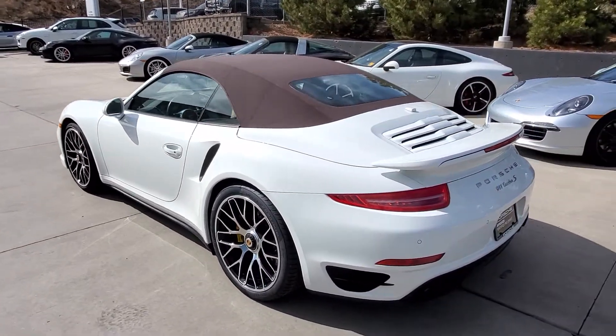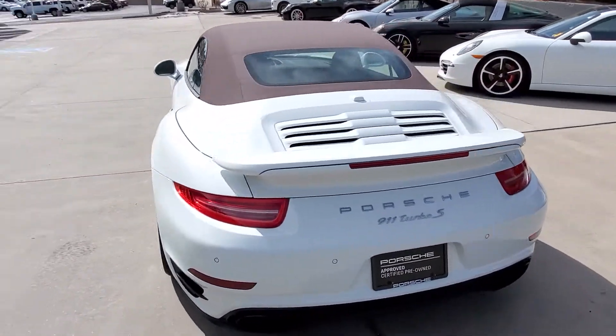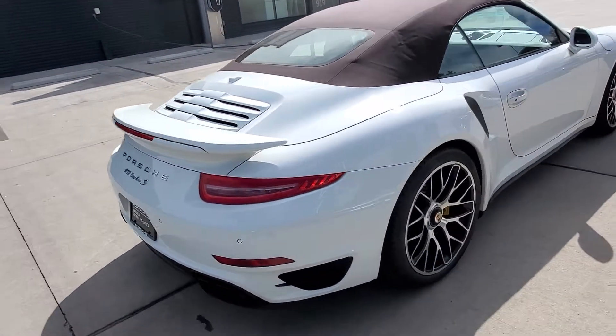This car is certified, so you'll have a two-year unlimited mile warranty from the date of purchase.